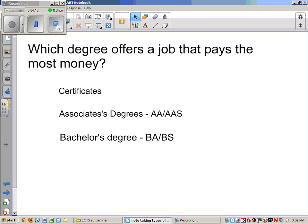Thank you very much. I hope this helps you understand a little bit about the differences between the different kinds of degrees offered.